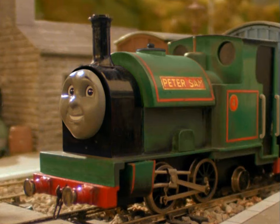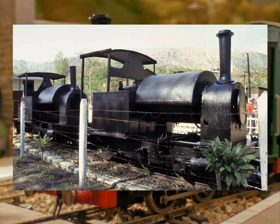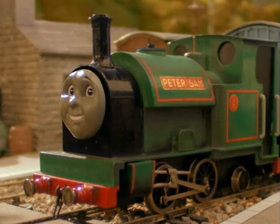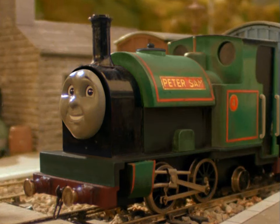So my ideal Peter Sam is still a Kerr Stuart loco built in 1921. Another 0-4-2 saddle tank, yes, but I think by the time this lot's introduced, the casual viewer might be familiar with various tank types and know what to look for.